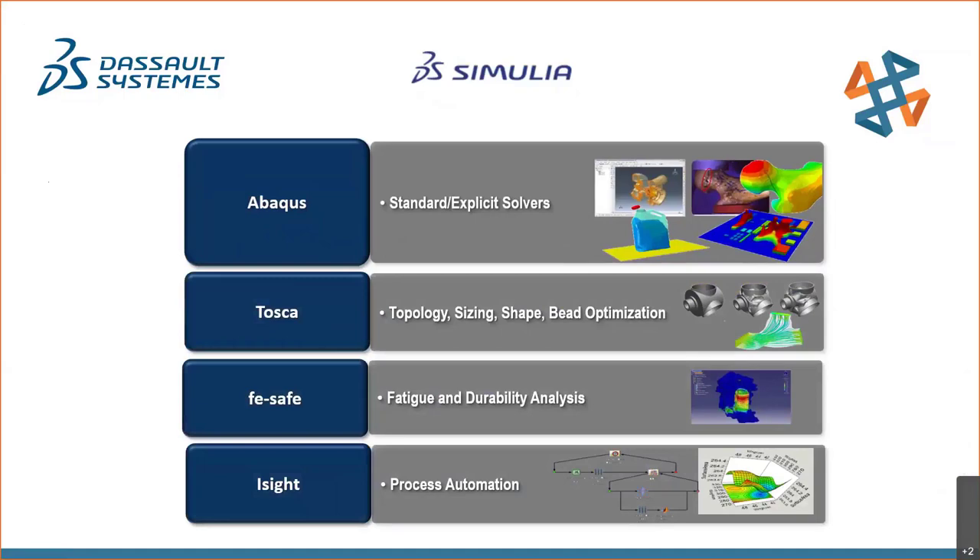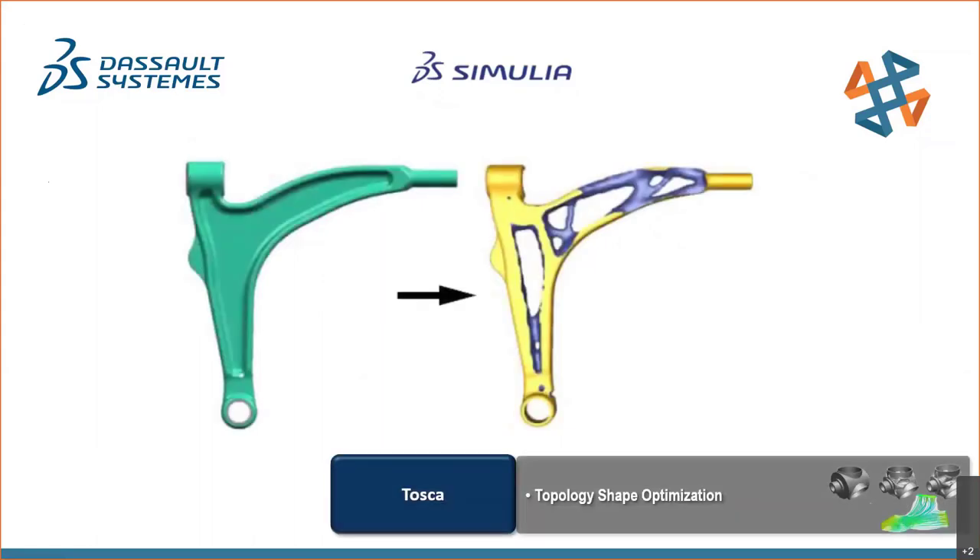Now let's look at the TOSCA optimization tool — number two in the portfolio. TOSCA may be familiar to users of SOLIDWORKS Simulation Professional: the topology study within Simulation Professional leverages part of this functionality. In the topology optimization study, we can generate an organically shaped part that meets stress and deflection requirements. We start with the design space and allow the program to remove material to generate a part of adequate stiffness.